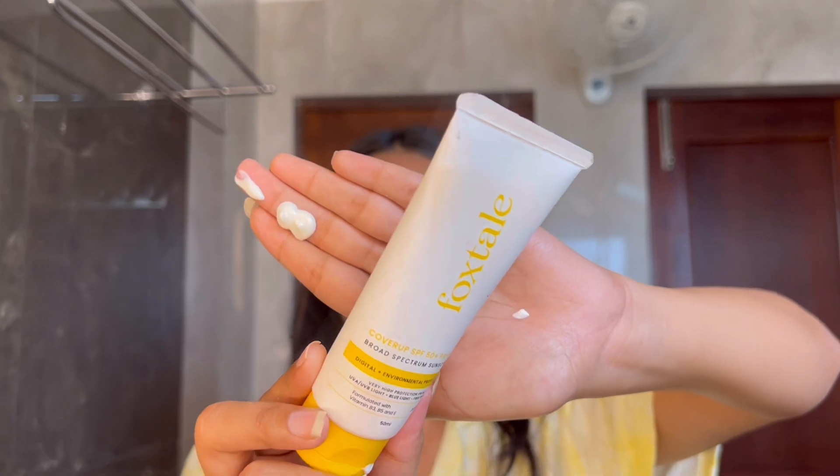I'm applying my sunscreen by Foxtale — just taking a bit out on my hands. All of the products I'm using in this video give me an absolute glow, and that's what we're here for! After applying my sunscreen, while my face is still fresh, my products will glide on very easily.